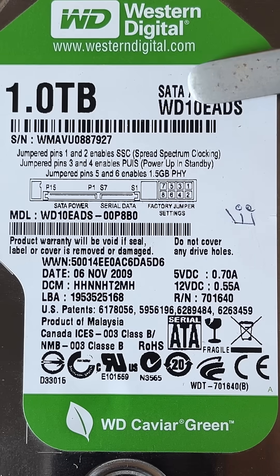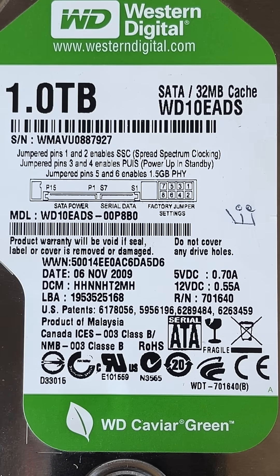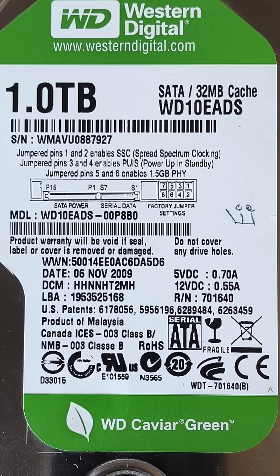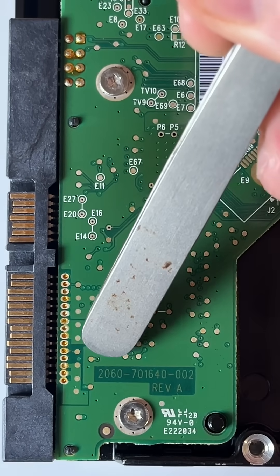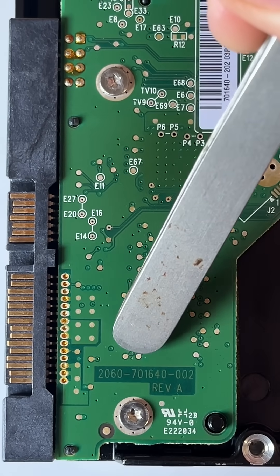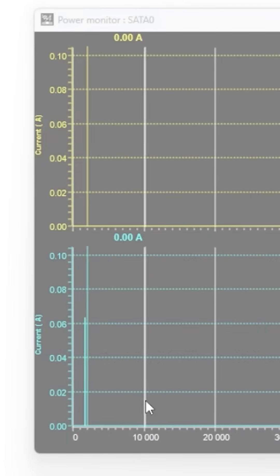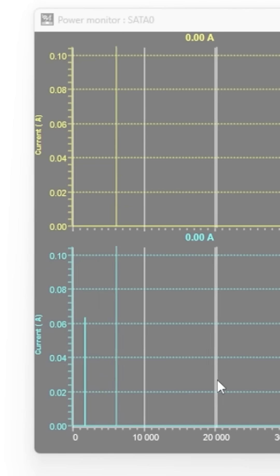The model is WD10EADS, a very common hard drive back in the day. It was made in 2009, so it's got around 15 years of use before it failed. The PCB model number is also very common: 2060-701640-002. Turning it on, we've sent voltage to it but there's absolutely no signal coming back at all.